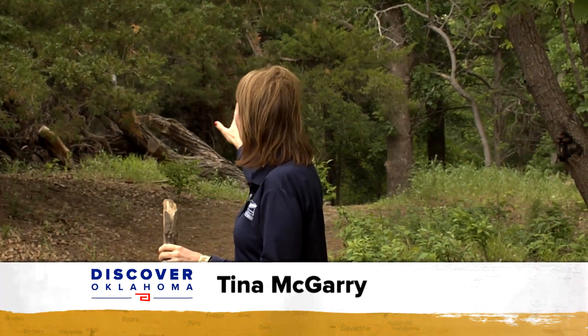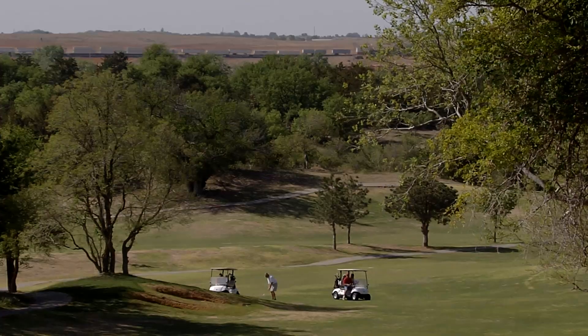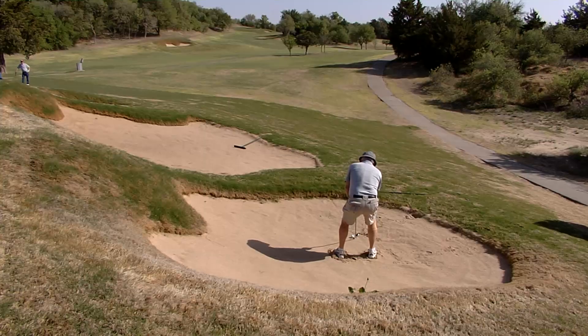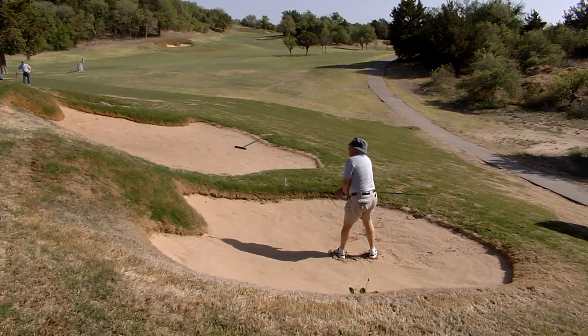And if you want to get out and really explore the park, there are some beautiful trails here — about three and a half miles of trails for bikers and hikers. You don't expect this kind of beauty, these rolling hills and elevation changes. You don't associate those with Northwest Oklahoma.